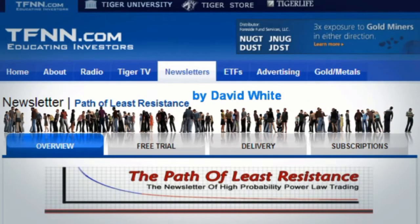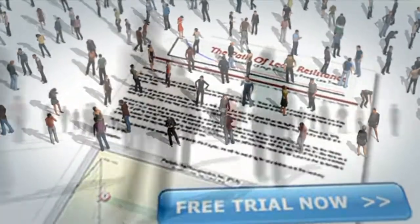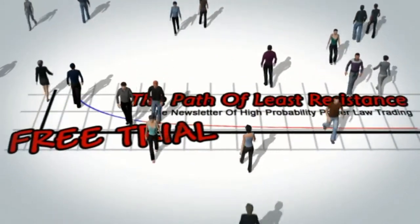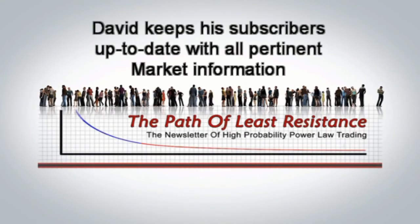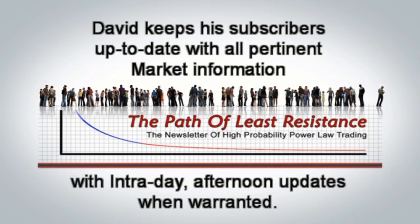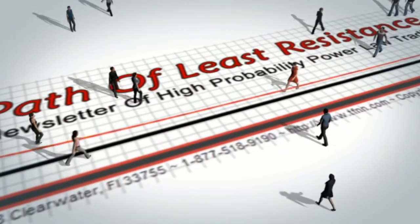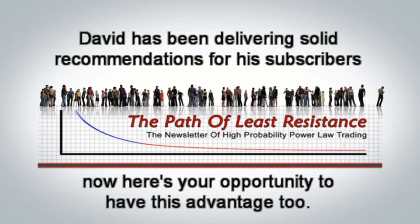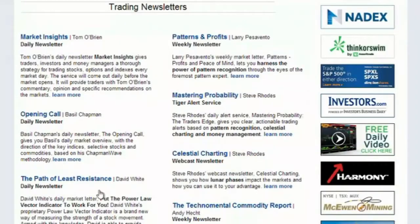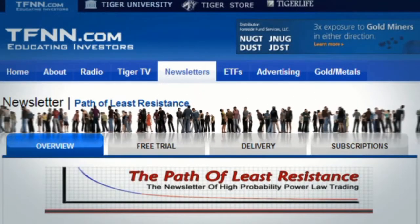The Path of Least Resistance, David White's daily market letter, gives you trade recommendations based on David's proprietary power law vector indicator that puts the odds of success overwhelmingly in your favor. He'll give you the entry price, price target, and stop price for each stock and option trade. Every trading day by 9:30, David publishes his morning issue along with updates sent throughout the week. All new subscribers receive a 30-day no-questions-asked money-back guarantee. Visit the front page of tfnn.com to sign up.